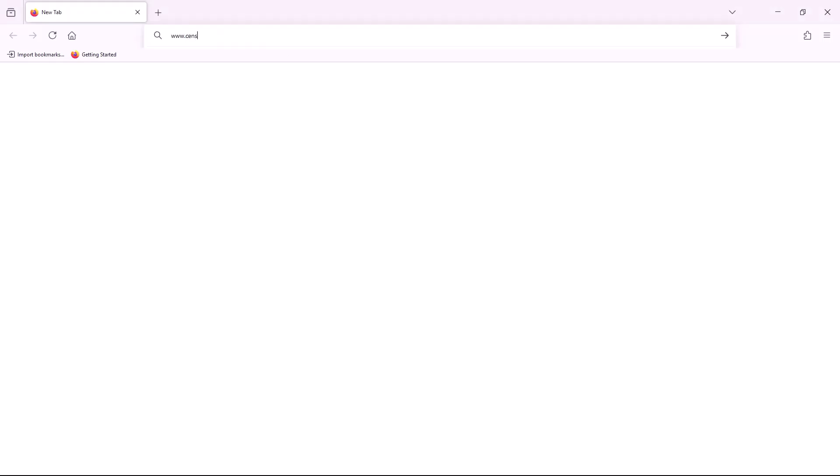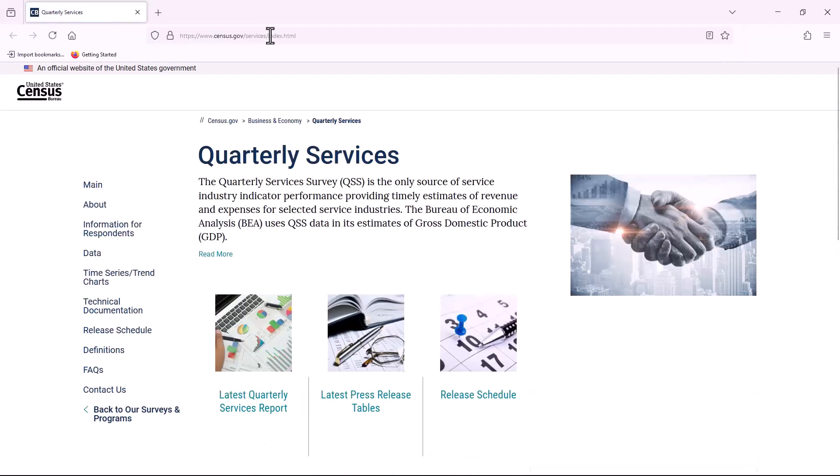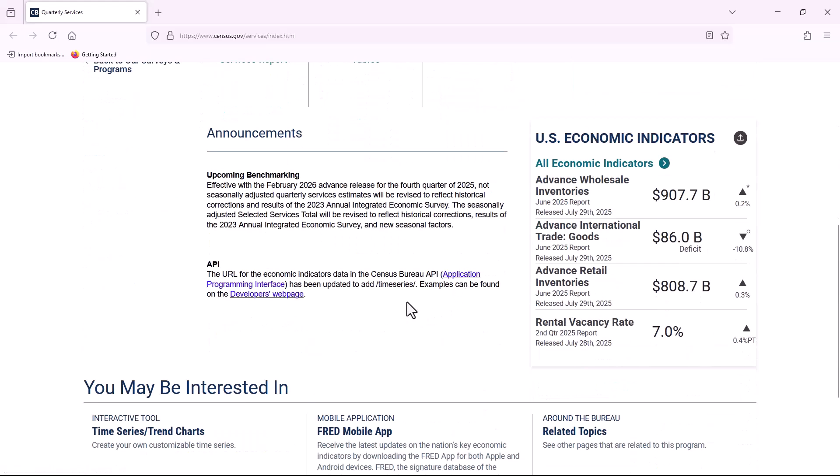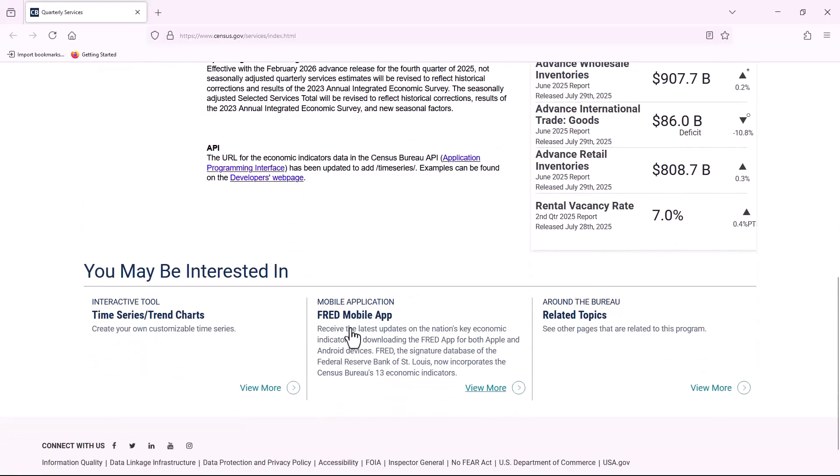Since we are interested in services data, we will go to www.census.gov/services. Here you will find the latest quarterly services report, access to our free API, the FRED app to receive the latest updates on the nation's key economic indicators, and interactive tools like the time series trend charts.